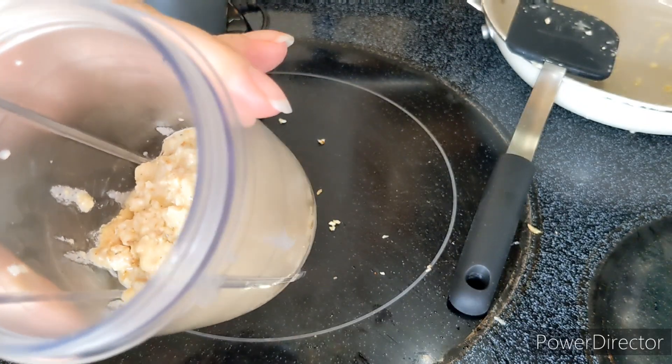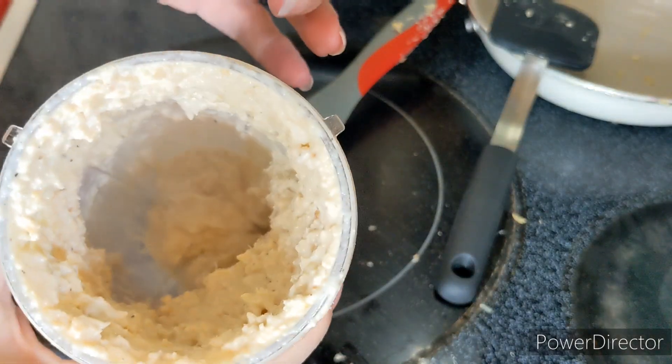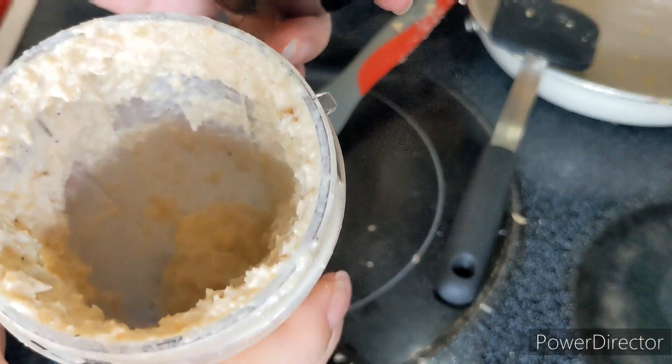Actually, I am going to blitz it. This is my little Magic Bullet. Let's see what happens. Interesting. Let's plate it up and see what happens.